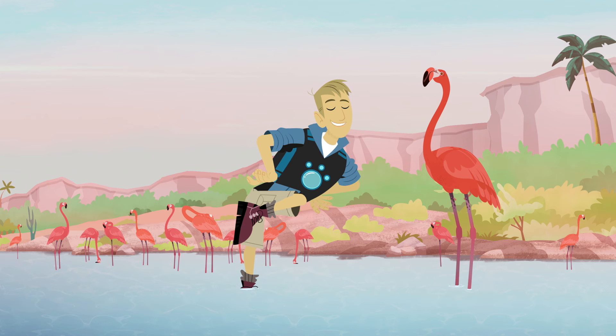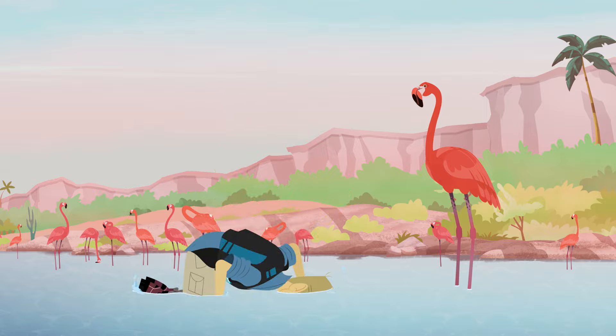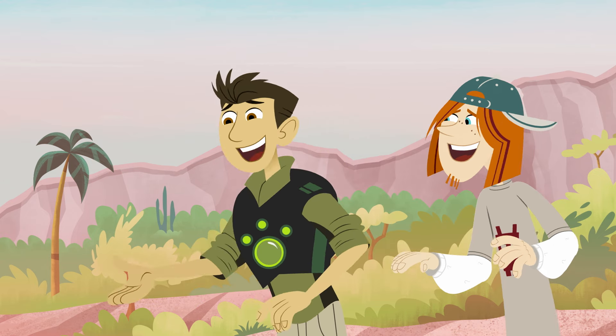I call it the Flamingo pose. This takes years to perfect it. And you need more practice!